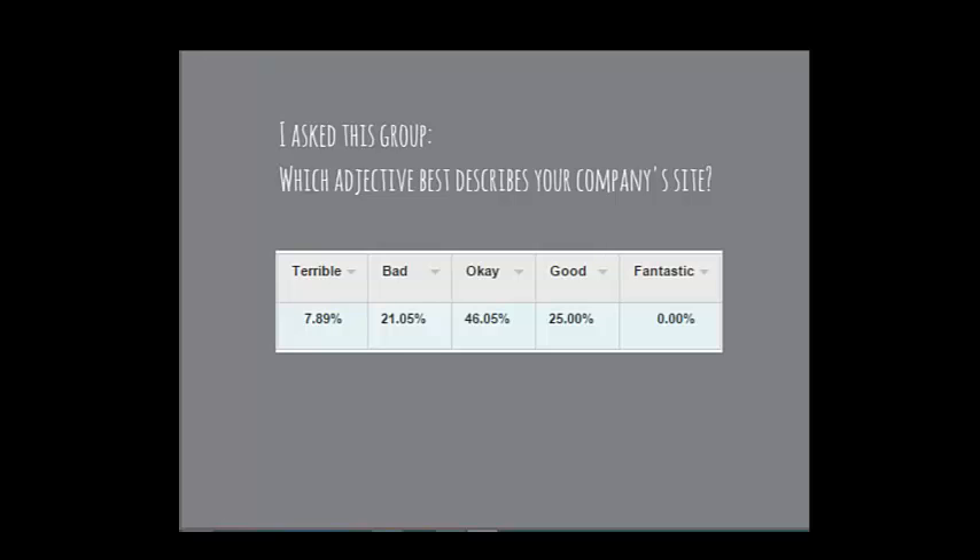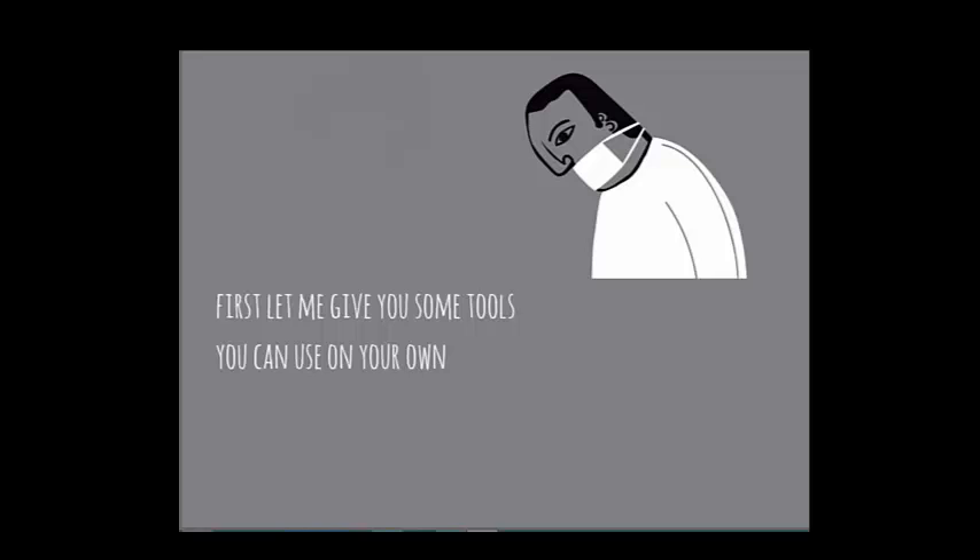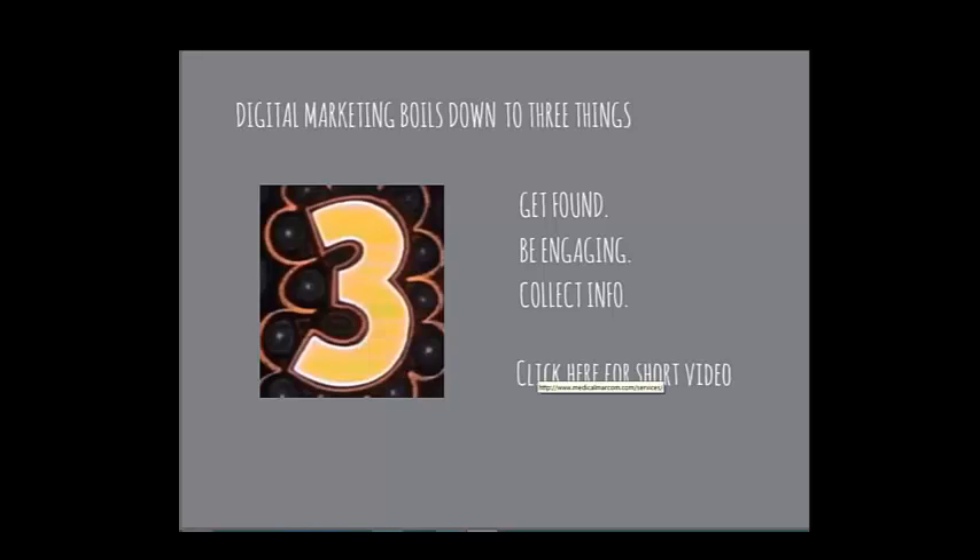Let me give you some tools you can use on your own. Digital marketing boils down to three things: first, get found — if I Google you, will I find you? Second, be engaging — if I get to your page, will I stay, or will I leave immediately? Third, can you find out who I was without me filling out a contact form? Most people aren't ready for a salesperson — they just want more information.